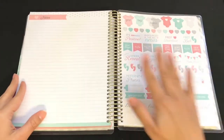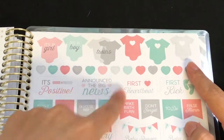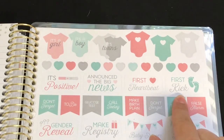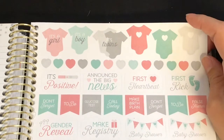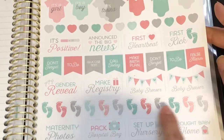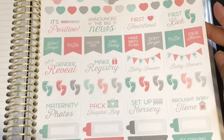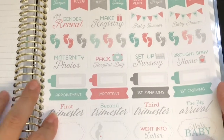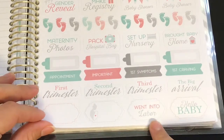At the end there's a bunch of pretty stickers. You have 'It's a Girl,' 'It's a Boy,' 'It's Twins,' hearts, 'It's Positive,' 'Announce the Big News,' 'First Heartbeat,' 'First Kicks,' 'Don't Forget Glucose Test,' 'Call Today,' 'Make Birth Plan,' 'False Alarm,' 'Gender Reveal,' 'Make a Registry,' 'Baby Shower,' maternity photos, 'Pack Hospital Bag,' 'Set Up Nursery,' and 'Brought Baby Home.' There are also label stickers for appointments, symptoms, and cravings.